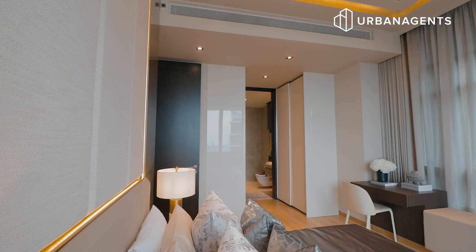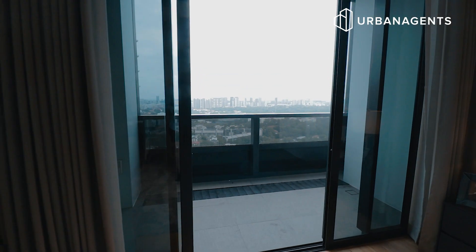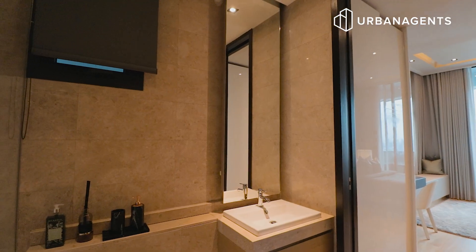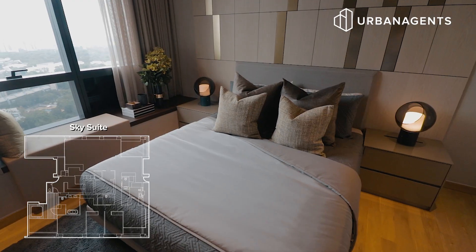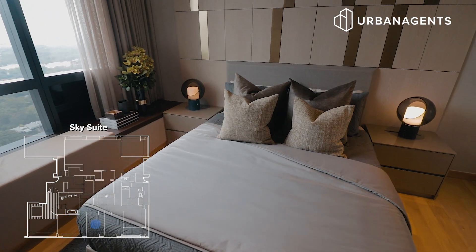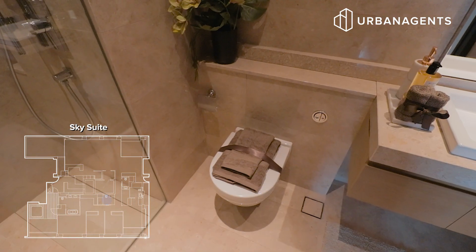This is the first bedroom and also the junior master. It comes with two floor-to-ceiling wardrobes giving you ample storage space, a queen-size bed, a balcony, and it is also ensuite. These are the two common bedrooms, which each fit a queen-size bed with lots of walking space, and they share a common bathroom.